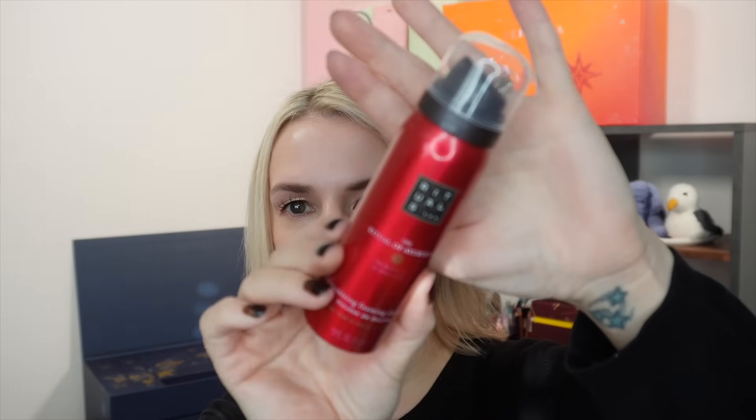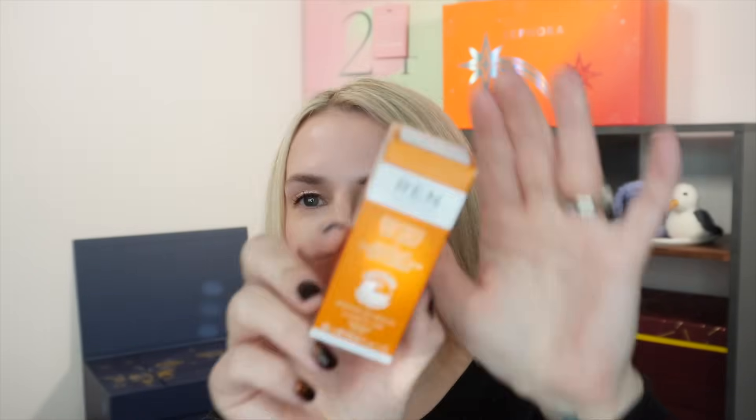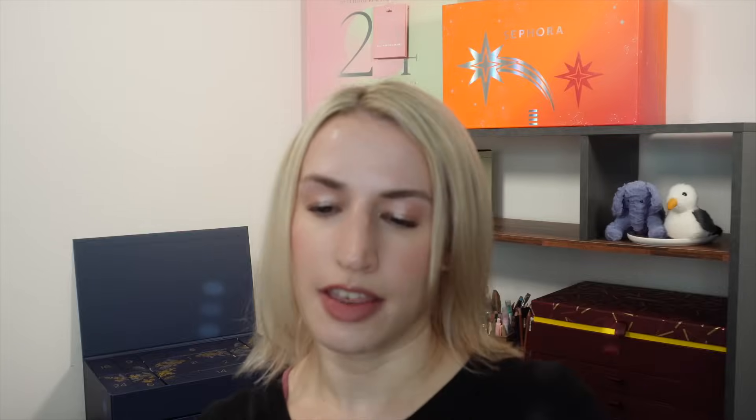Day fourteen is a travel-size product from Rituals — the Ritual of Jing Ji Harmonizing Foaming Shower Gel, 50ml, worth £6. A foaming shower gel — sounds like fun.